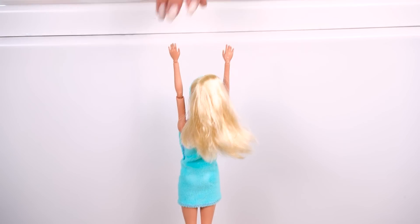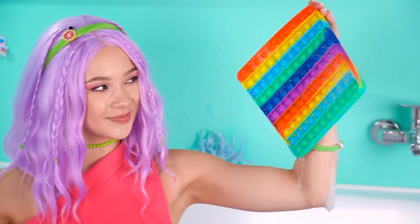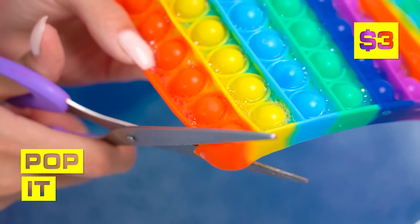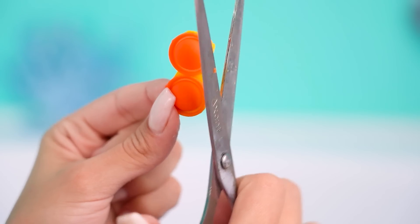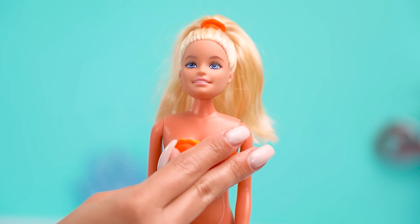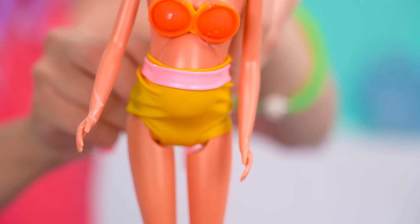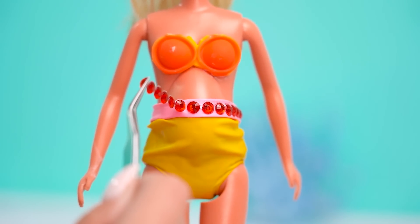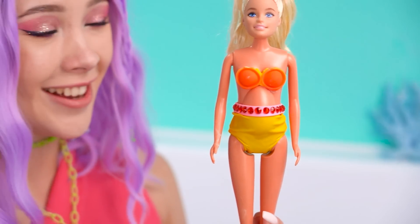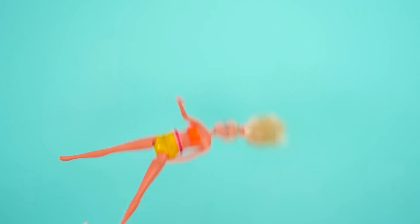Hey, what's up Barbie? I wanna swim! You got it, Barbie! Let's get my pop-its! We'll make your swimsuit! Snip and snap! Now we've got your top! Perfection! Add a balloon for the bottoms — it's the perfect stretch! And rhinestones for flair! Looking good, Barbie! You'll have a great time diving! Use a ruler as a diving board! Look at Barbie go!